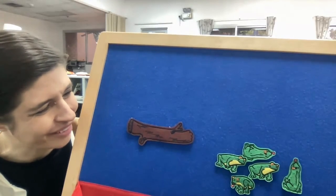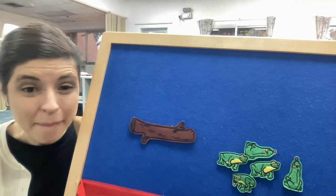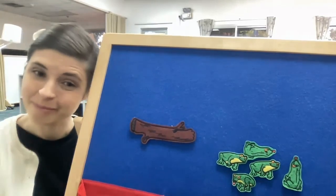Have a great time, friends — singing, counting, and using your imagination to tell your own story. Bye!